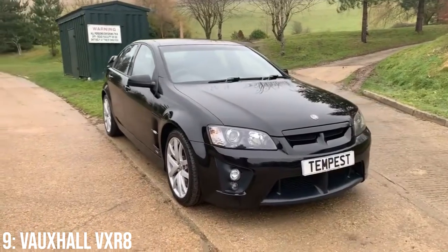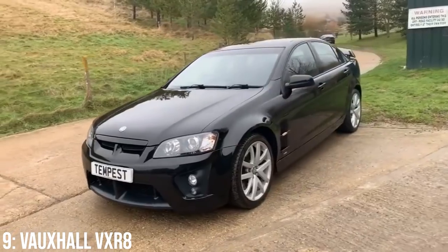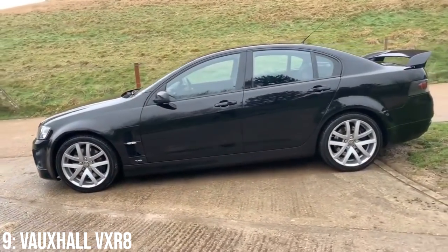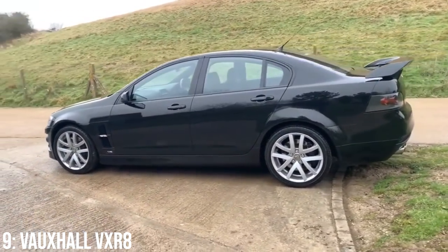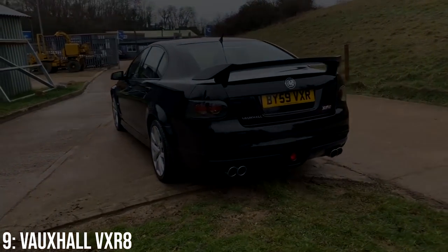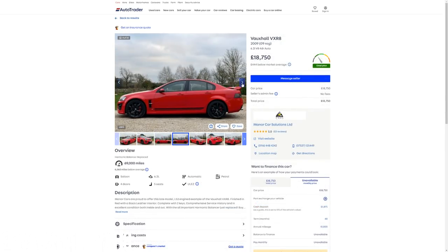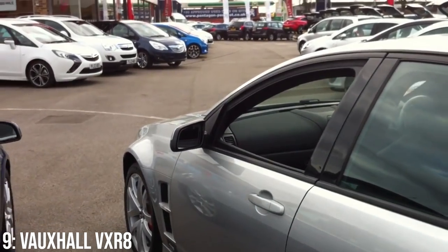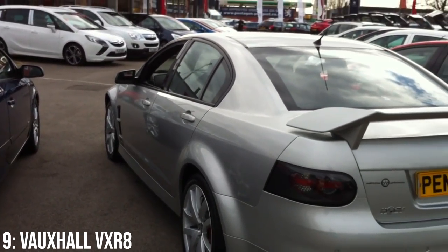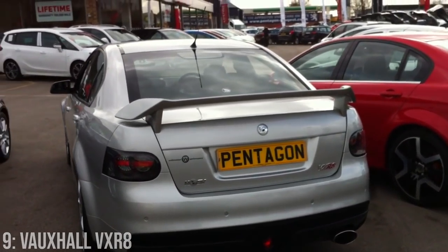If you went for a slightly older model you'd get the 6-litre LS2 instead — it was only at the end of 2008 when the LS3 took over. It's worth mentioning that the car is super rare in the UK, with just 177 left on the roads, so it's pretty exotic, if the very aggressive stylings and wing didn't tell you that already. £12,000 is where you might find them listed, and for £20,000 you get a 2009 model with around 70,000 miles on it. That LS3 is known to be very reliable, but owners do complain about the cheap interior and some general build quality failures.